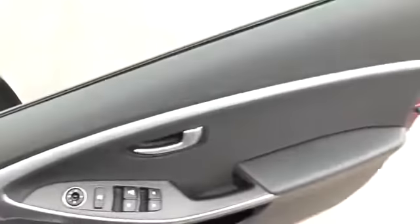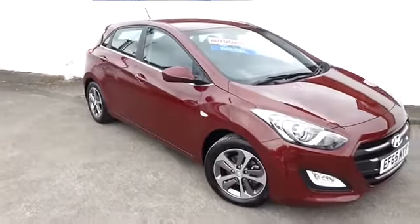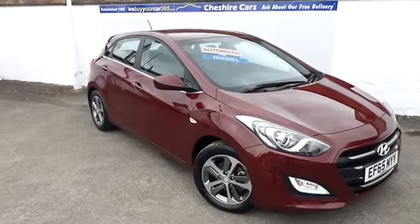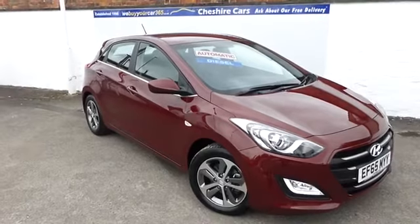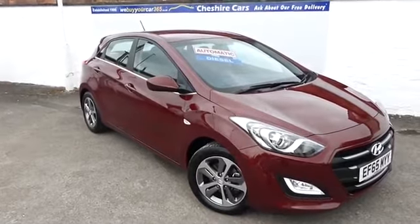So that's the Hyundai i30 diesel automatic, £30 a year road tax, available now from Cheshire Cars in Crewe, Cheshire, with part exchange and car finance at 8.9% APR. We are open seven days a week — just telephone ahead at the weekend before travelling. Have a fantastic day and get in touch with either myself, David Billsborough, or my colleague Daniel Cox. Have a great day.